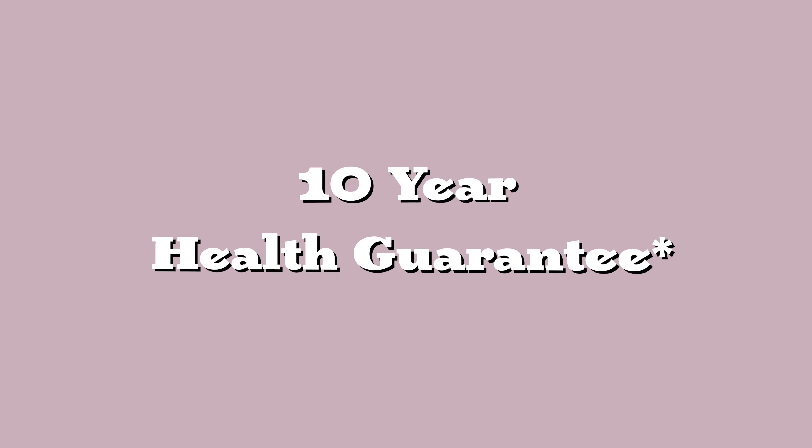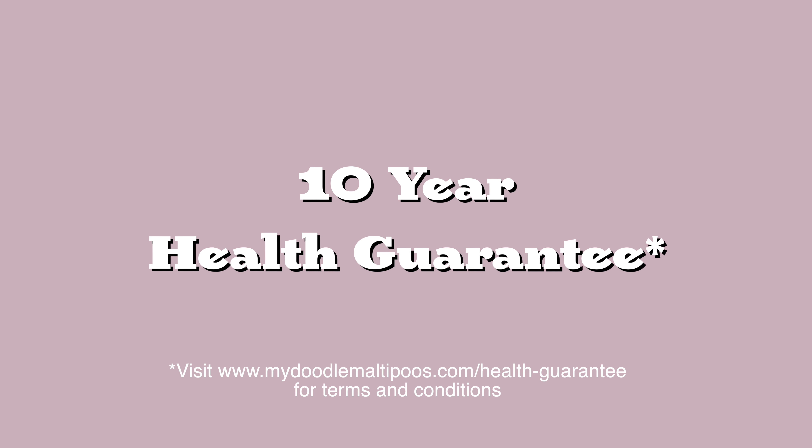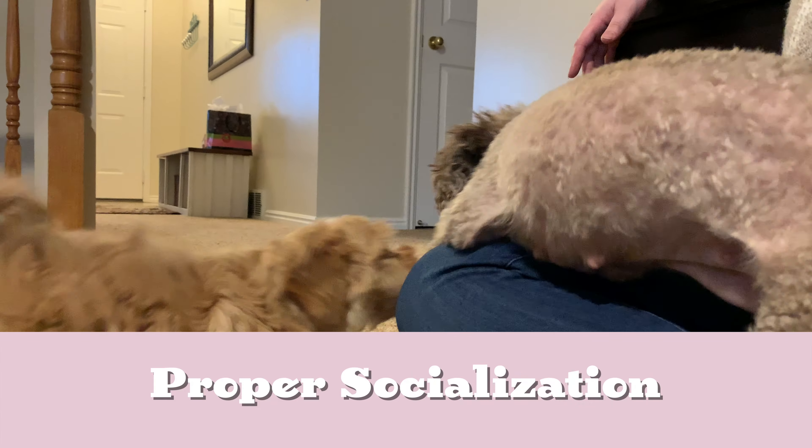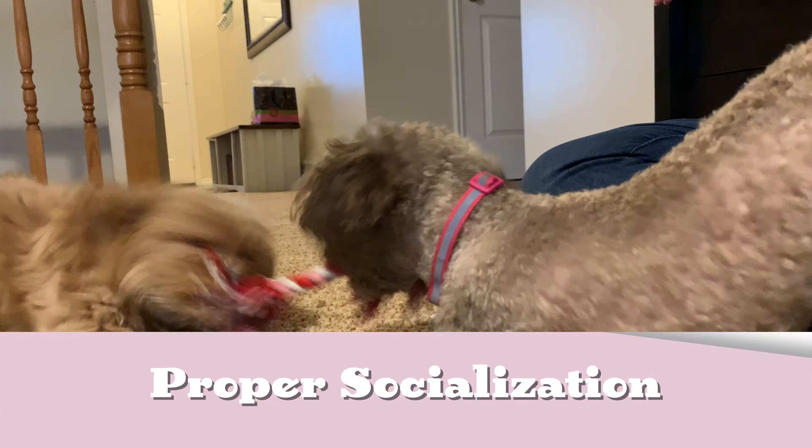Every one of our puppies comes with an unmatched 10-year health guarantee. Our puppies gain mental and physical advantages through our early neurological stimulation program. We ensure our puppies are well-adjusted to life through proper socialization with other pets and people.